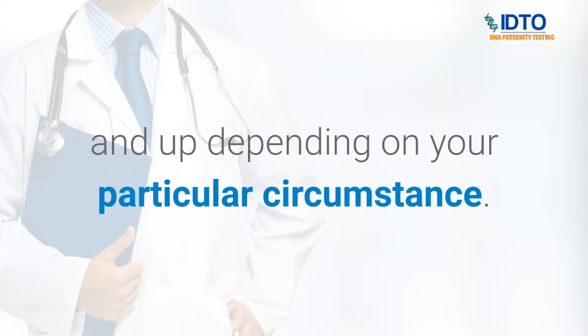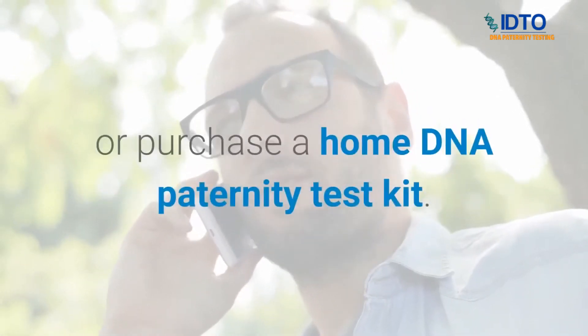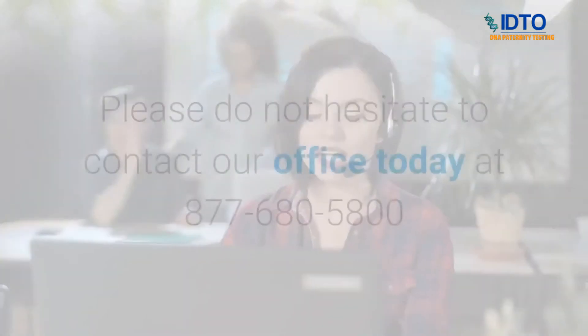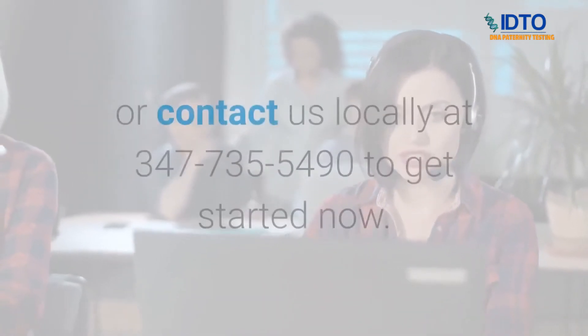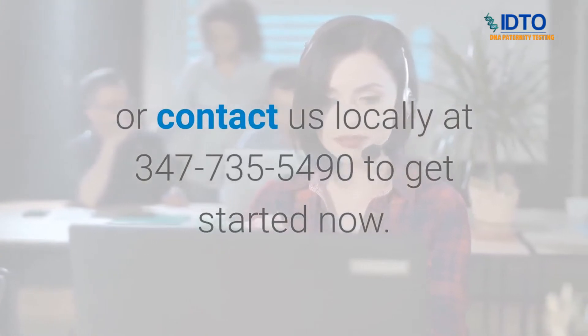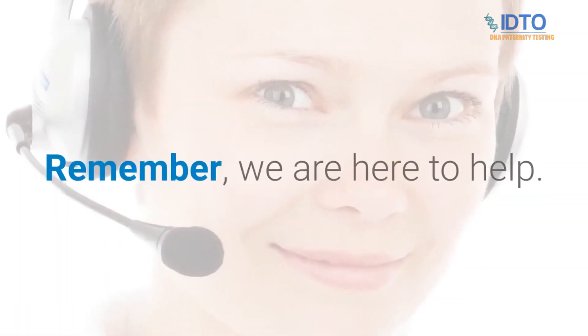IDTO DNA paternity testing prices start at $189 and up, depending on your particular circumstance. If you would like to coordinate an appointment or purchase a home DNA paternity test kit, please contact our office at 877-680-5800 or locally at 347-735-5490 to get started now. Remember, we are here to help.